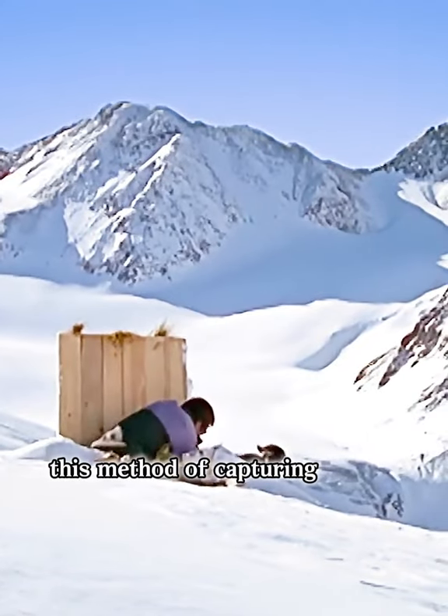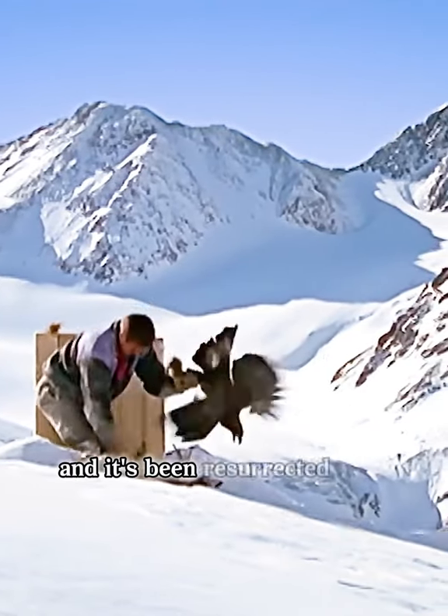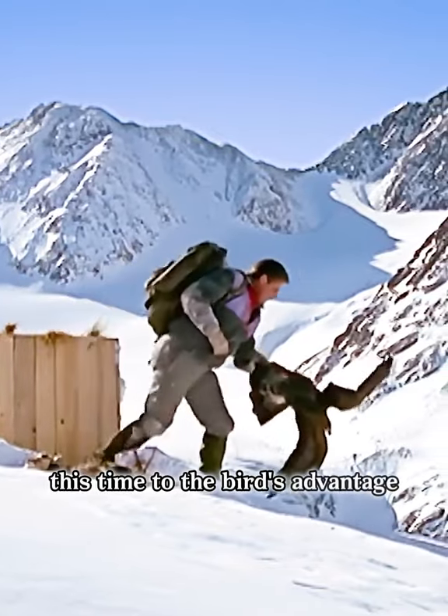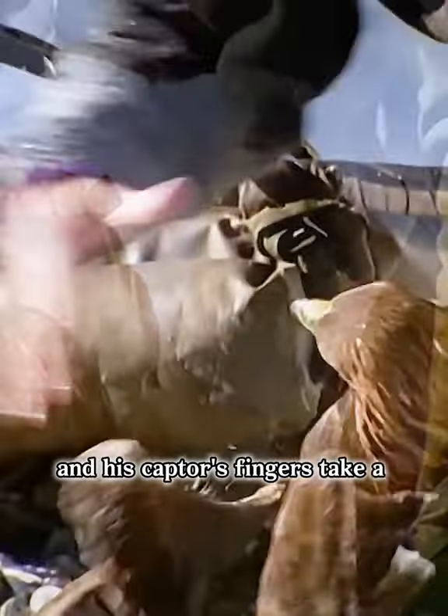This method of capturing eagles is ancient and it's been resurrected by a daring biologist, this time to the bird's advantage. The eagle may not see the advantage and his captor's fingers take a good beating.